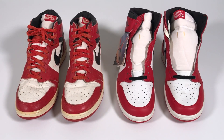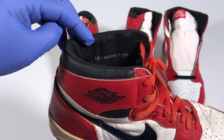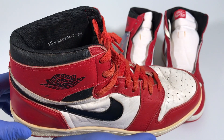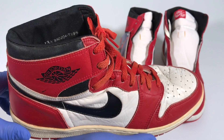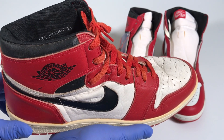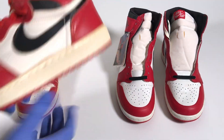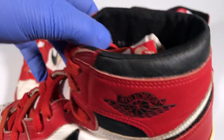Now let's have a look at the information on Michael Jordan's pair. When we look inside, you'll see 13 and a half, 85, 02, 04, TYPS. So Michael's right shoe is a size 13 and a half, and the left shoe is actually a size 13. The date code 85, 02, 04 means these shoes were made between February and April of 1985. TYPS is the coding that shows these are player sample shoes — I believe it stands for Tom Yang Player Sample.